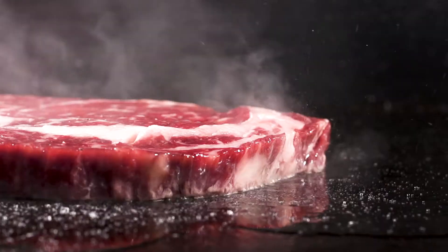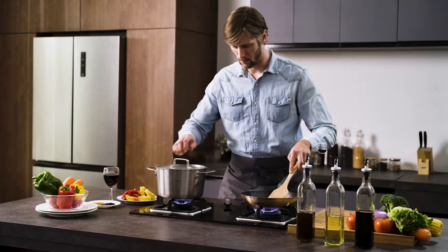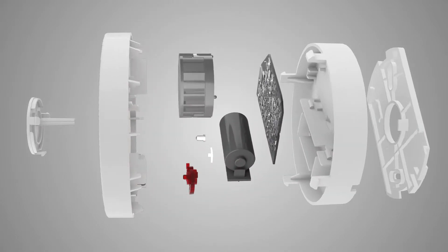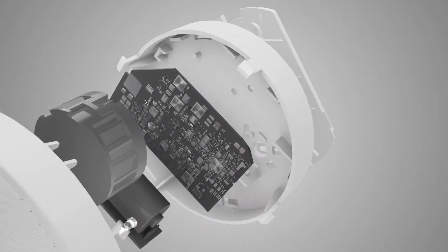The key technology to solve the false alarm of smoke detectors has been born. Ciderwell's new generation of independent smoke alarms use an intelligent microprocessor which can detect the smoke automatically and accurately to avoid false alarms.